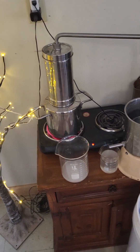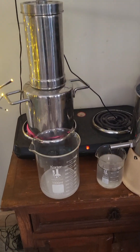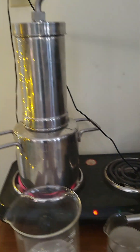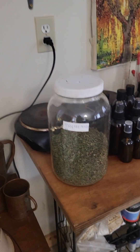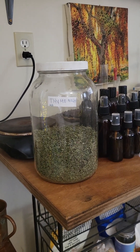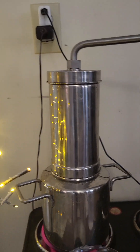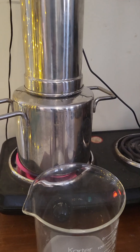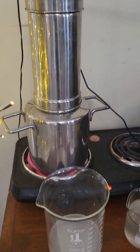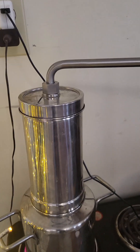This is a distilling process — this is how I make hydrosols. You collect herbs; this happens to be thyme. That is a gallon glass jar and I used half of it to fill up this column. In the bottom half you put distilled water, and that travels up through the herbs in a steam process.